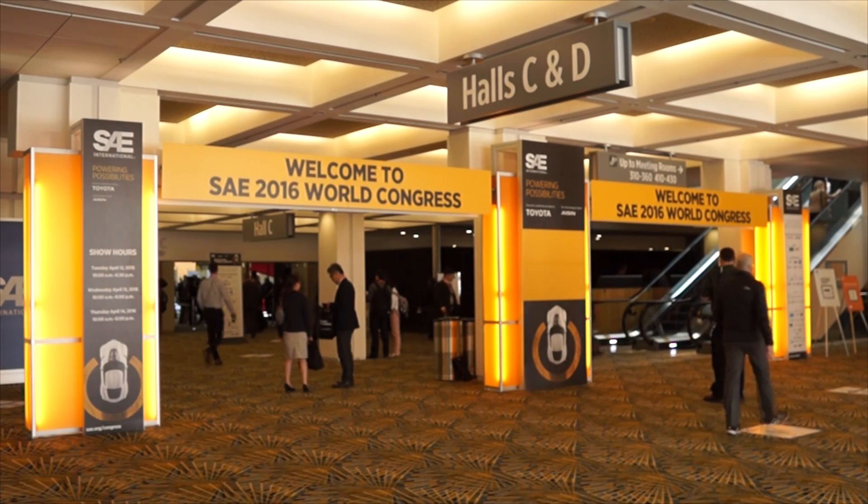We're at the 2016 SAE World Congress in Detroit, and I'm here with Scott Claren. He is an engineer, and he's going to tell us about 3D printing of vehicles.